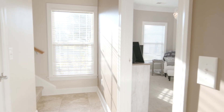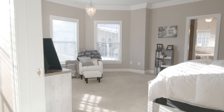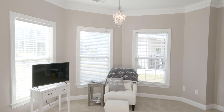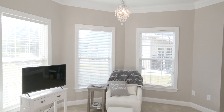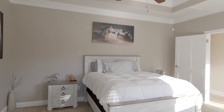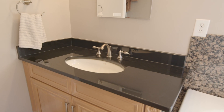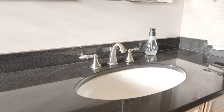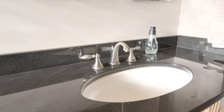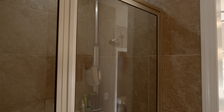As one comes down the hallway past the auxiliary closet and turns right, one heads into the primary suite. The primary suite features a beautiful bay window with a chandelier above, carpeted floors, a tray ceiling, and an en-suite primary bath. The primary bath features dual vanities, a jetted tub, walk-in closet, glass shower, and separate toilet closet.